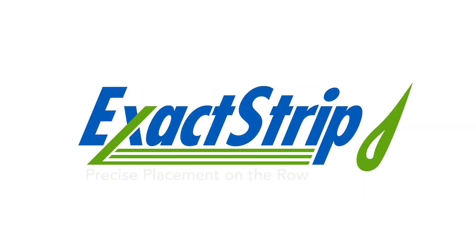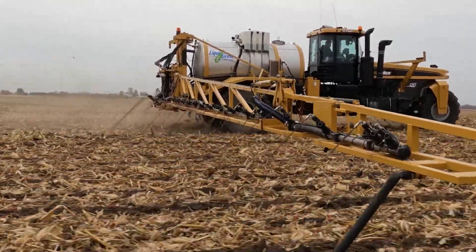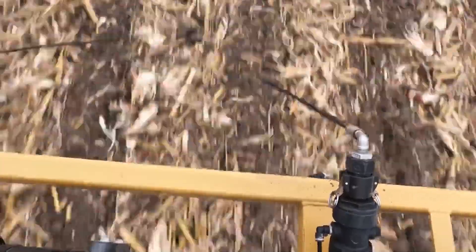And today we're going to be talking about exact strips. You've just finished a long three-year study. Exact strips is our new application process that we released about two years ago, where we can take the customer's guidance lines and plug them onto our floaters. Using our liquid P&K, we can apply exactly where that plant is going to be growing and where you're going to be planting that seed — on average two and a half inches or less away from where that seed bed is going to be. And Jake, why is that important?